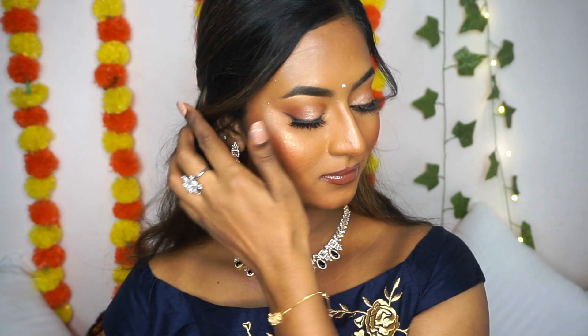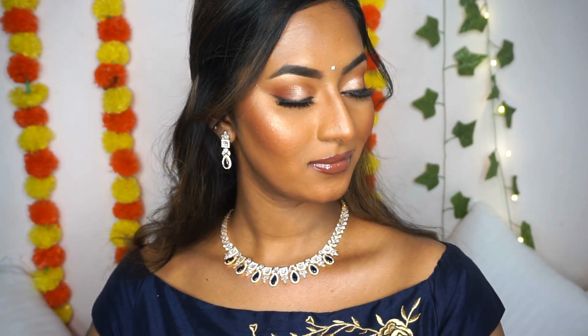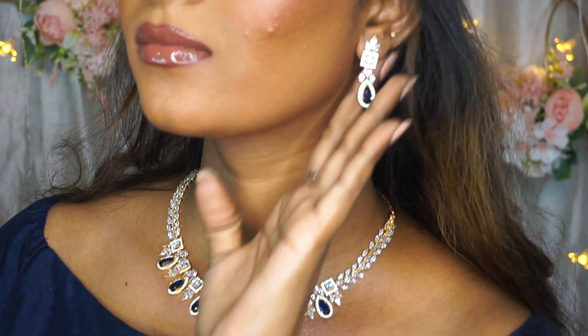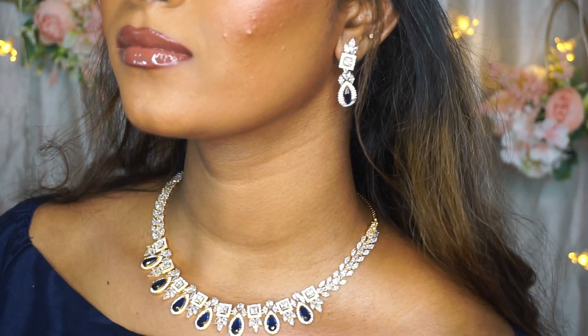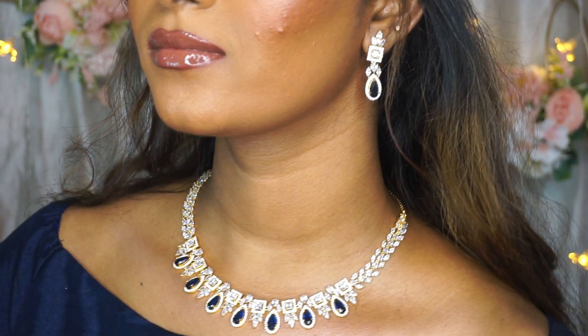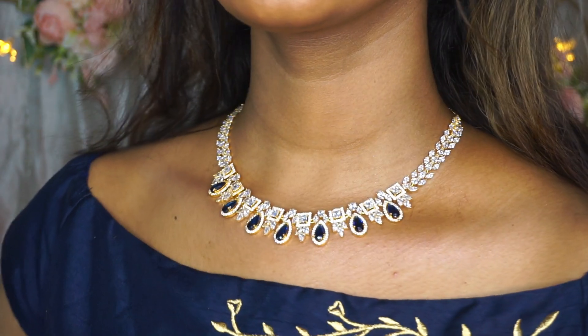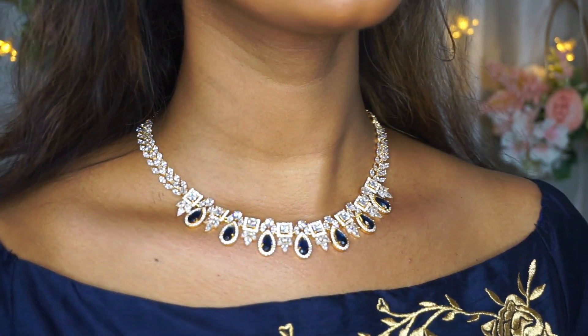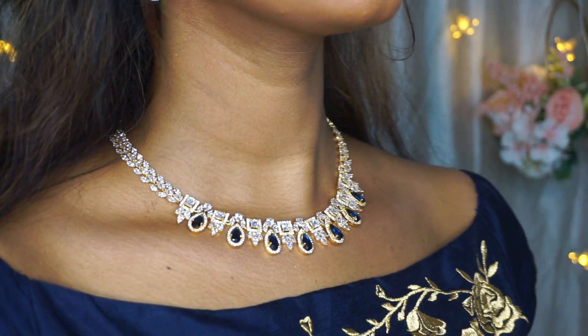I have picked this elegant zircon necklace set with matching earrings for a minimalist bridal look. It shines so brightly and I love the way it reflects and sparkles in the light. It goes perfectly with Indo-western or fusion wear or an evening gown as well, and looks great on all skin tones. The stones are very sheer and set perfectly in the intricate designs, and the highlight of this necklace and the earrings is the deep use of these sapphire colored stones.